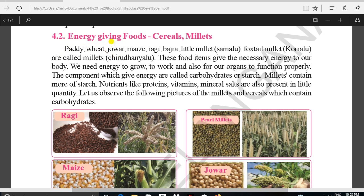Energy-giving foods: cereals and millets. These include Paddy, Beet, Jowar, Maize, Ragi, Vajra, Little Millet, Samalu, Foxtail Millet, and Koralu or Cold Millets.